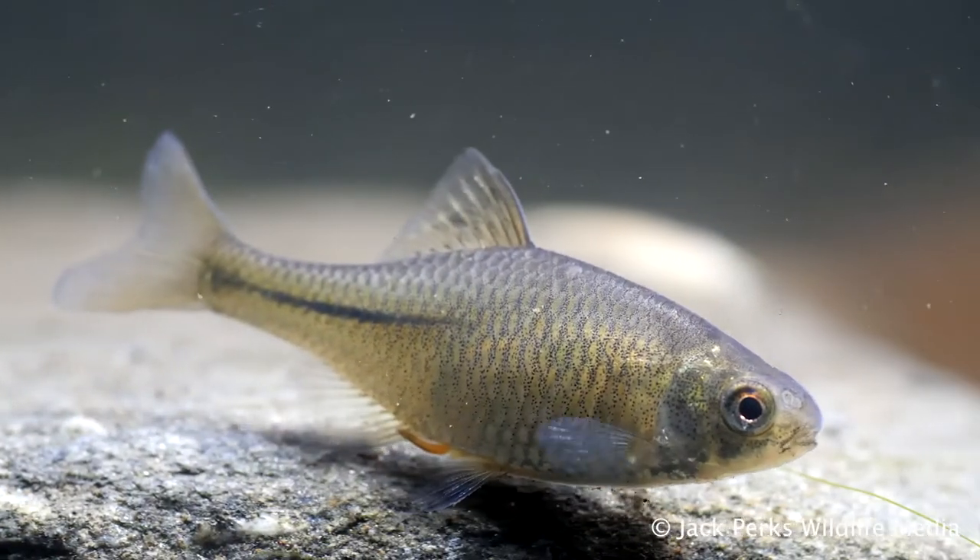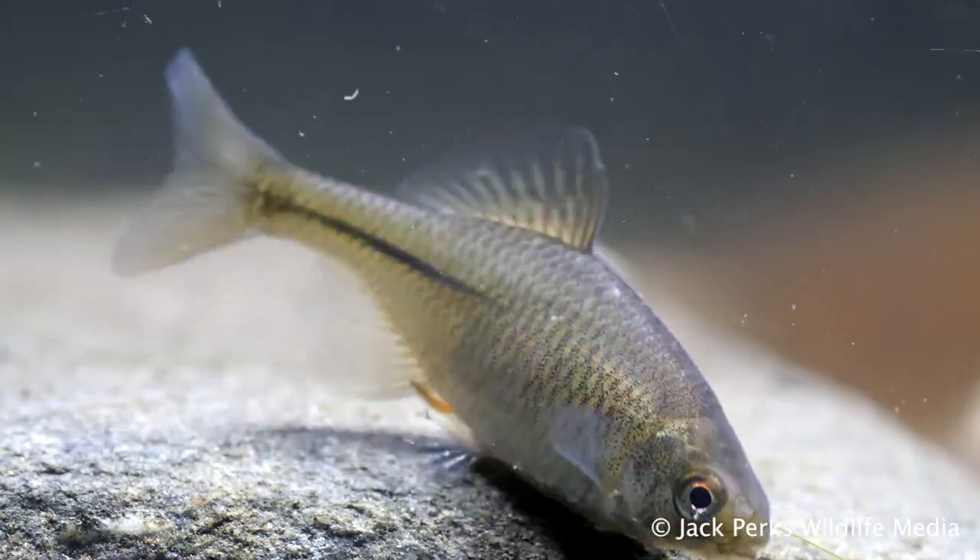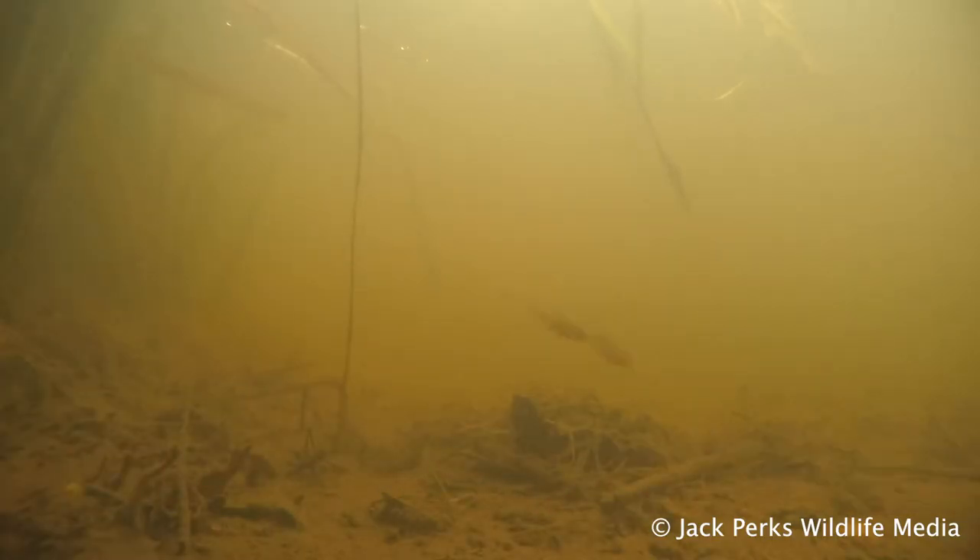They mostly have a silver colour to them, looking like a tiny bream, but the males get reds and blues along the sides. The eye is also red.